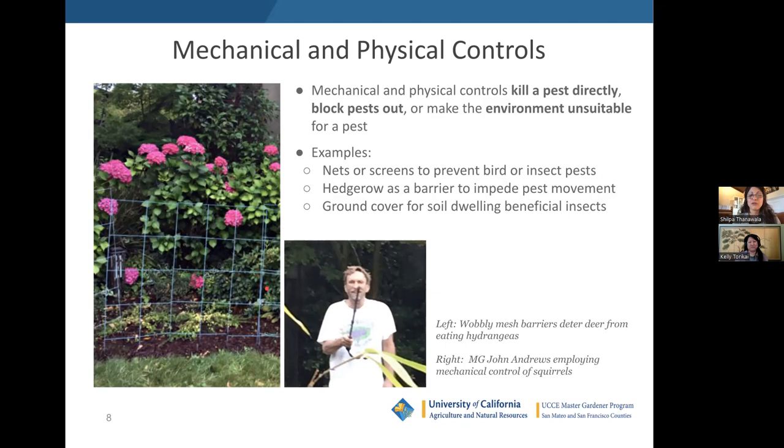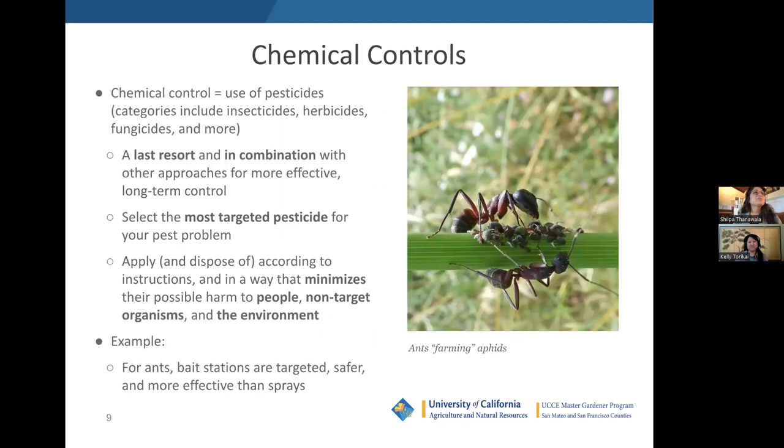Other mechanical controls include hardware cloth to prevent raccoons from rolling up your lawn, and anytime you're hand-picking slugs, hand-pulling weeds, or trapping pests — these are all mechanical and physical controls.